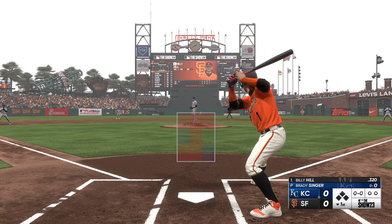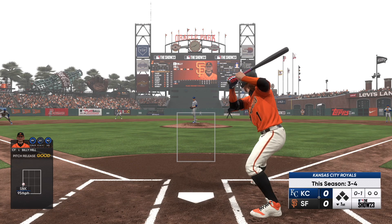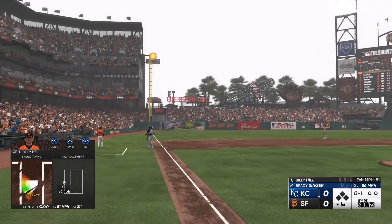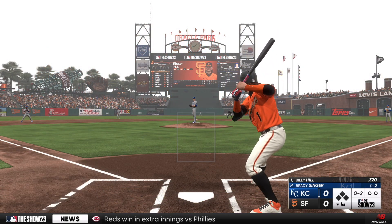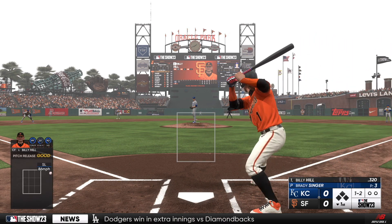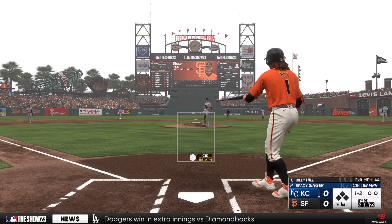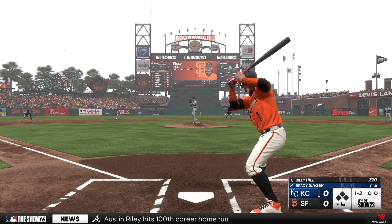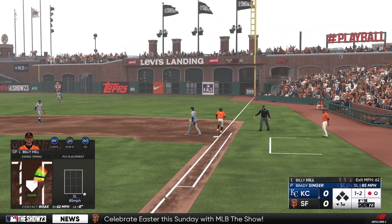Digging in for San Francisco, Billy Hill. Clips the corner — that's strike one. And a foul ball. Kicks and fires, and there's a ball. Ball and two strikes. Bounce to the right side — Massey over to first. One up, one down.